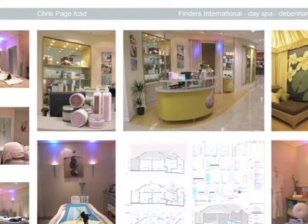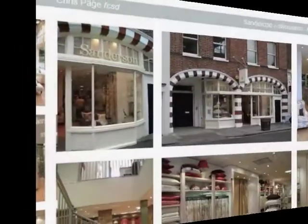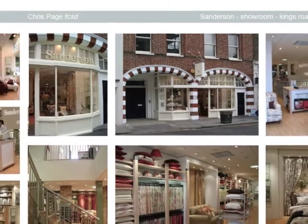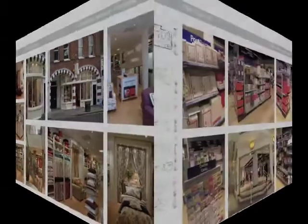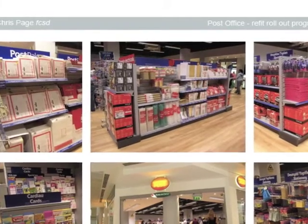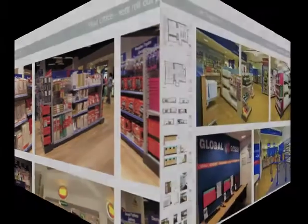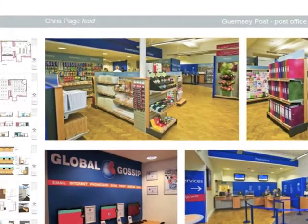From my foundations within retail design, I expanded the range of our project activities into all the varying aspects of commercial interiors, covering hospitality, workplace design and also began to undertake residential projects, which became a completely new growth area for us.